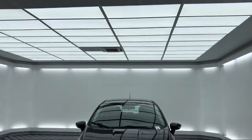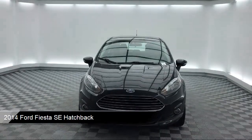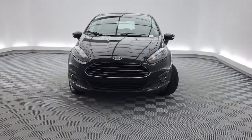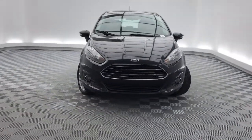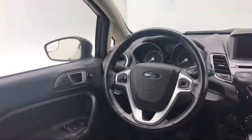rear spoiler, keyless entry, fully automatic headlights, tire pressure monitoring system, steering wheel controls, air conditioning, traction control, CD player, power windows, and much more.